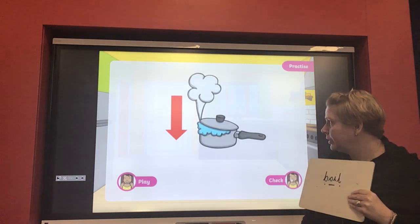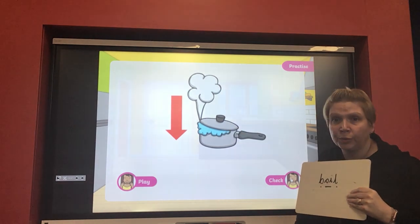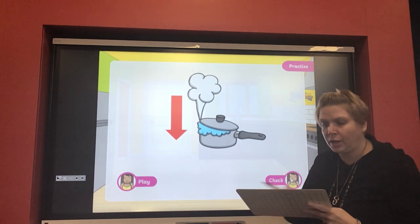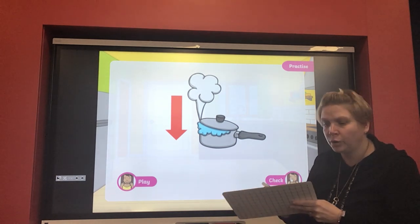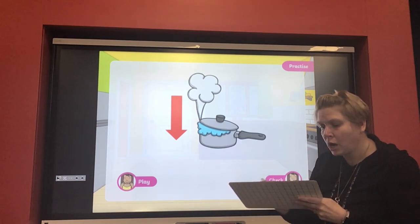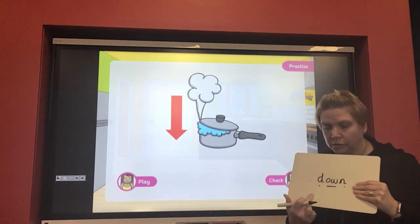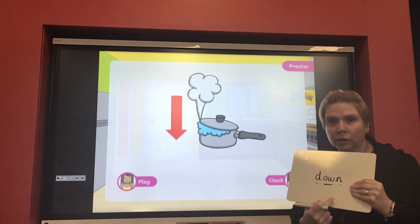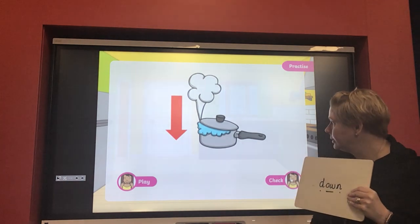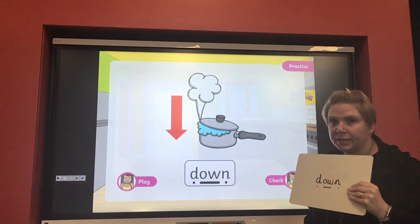Now let's have a look at this one — the arrow is pointing down, so we've got to write the word 'down.' Let's do that one together: d-ow-n. Down, down, down — let's check if we've got it right. Brilliant — we've got that 'ow' sound in the middle of down.